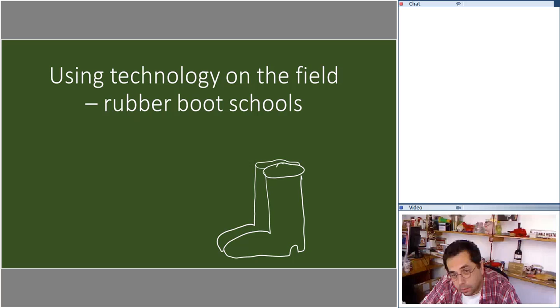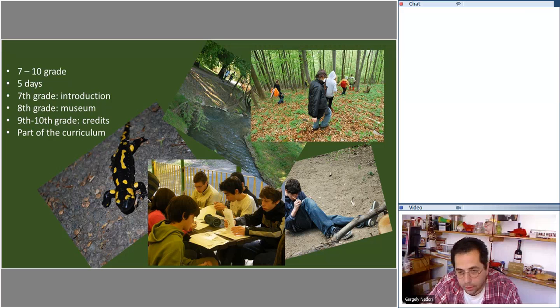Greetings everybody. I know that it is the end of the school year and everybody is really tired and very busy, so I promise to take you out a bit from the room. We will be talking about how to use technology in field work — how to use technology in the so-called rubber boot schools.